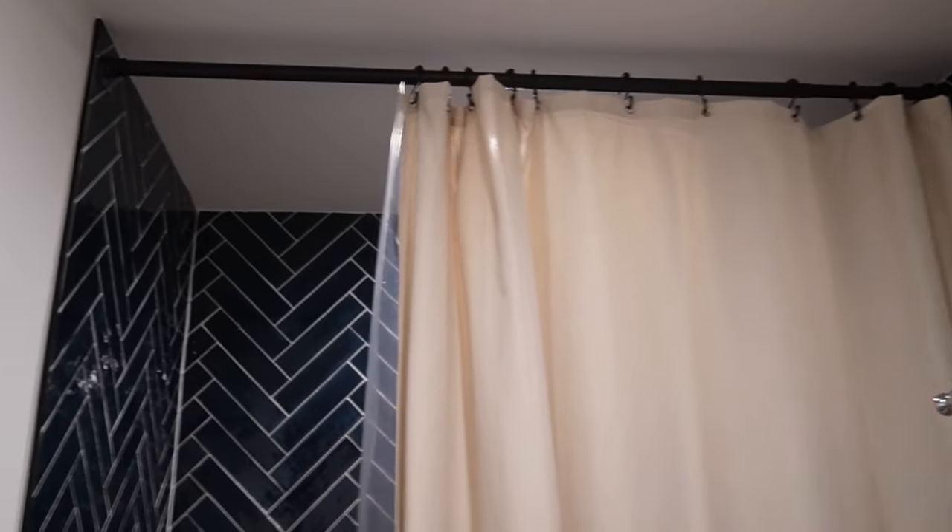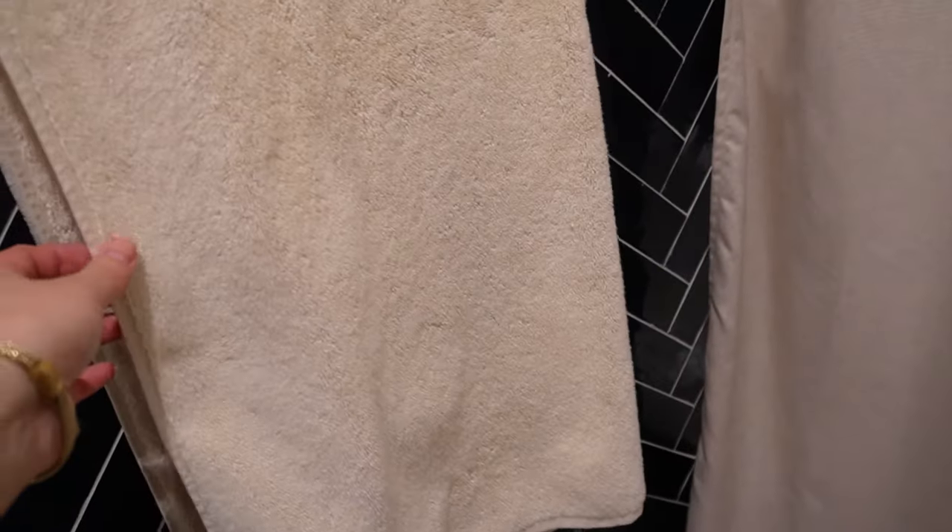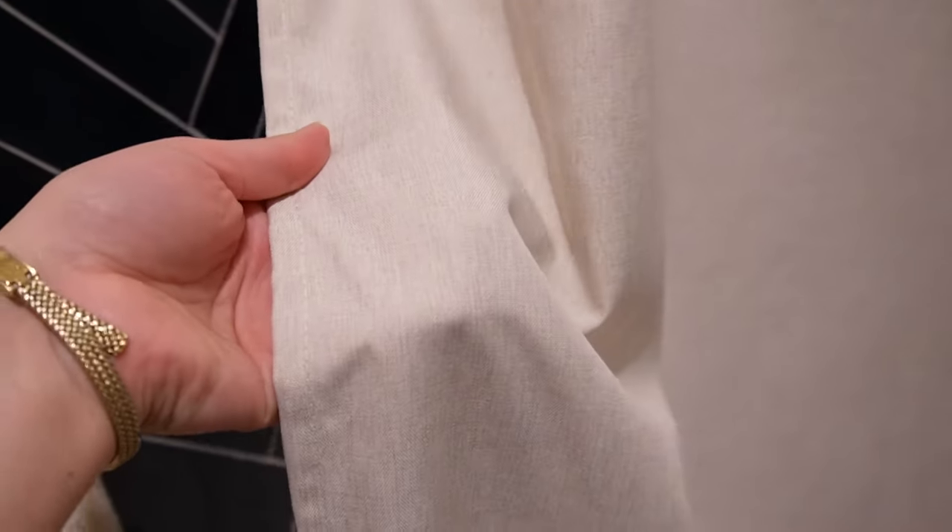For the bathroom, I got this shower curtain. It's extra long, which is why I chose this one — the ceilings here are taller and I wanted it to go as high as possible. It's a pretty neutral beige, not too yellow or too gray, so it's a really good shade if you just want something basic.